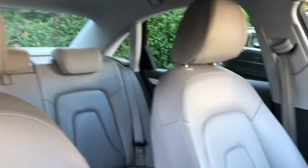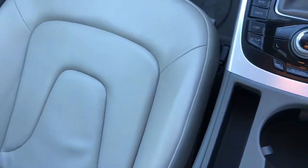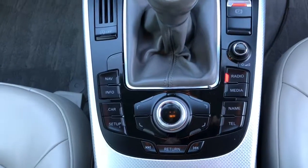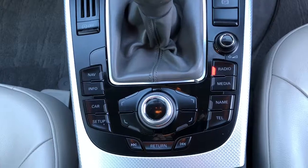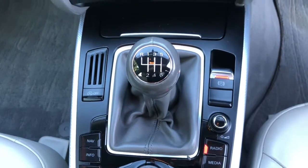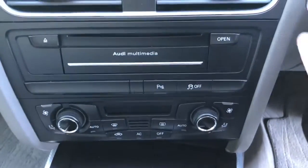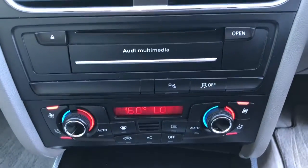Looking at the front seats — as in the back, they're in immaculate condition. Moving to the centre console, we can see this vehicle has the Audi multimedia interface, which is used to control all the satellite navigation, radio, media, and car information. We've also got the start-stop system fitted, which reduces emissions, an electronic park handbrake, and a six-speed manual gearbox. Above that we've got the climate control and air conditioning — we can start the vehicle up and see it illuminate.